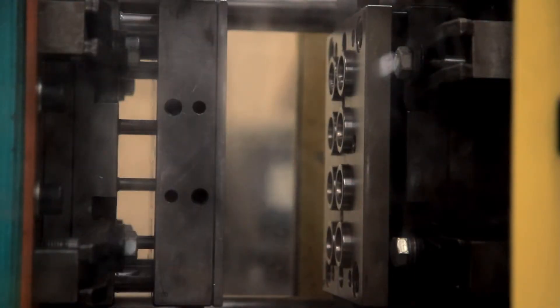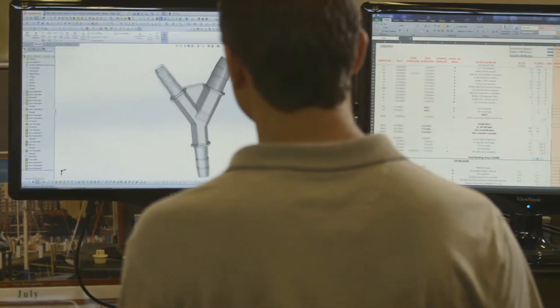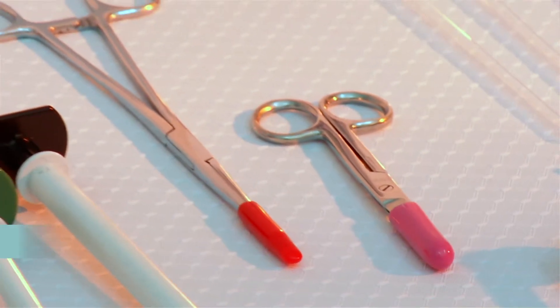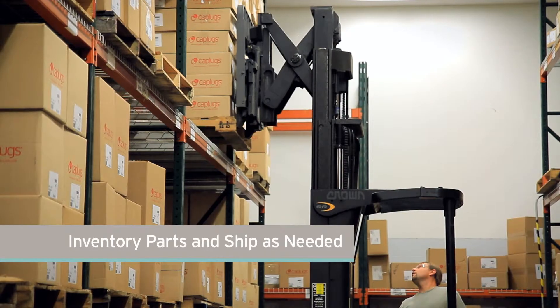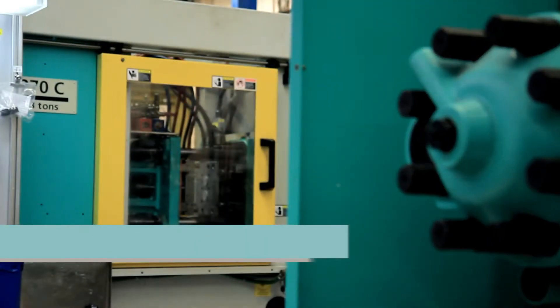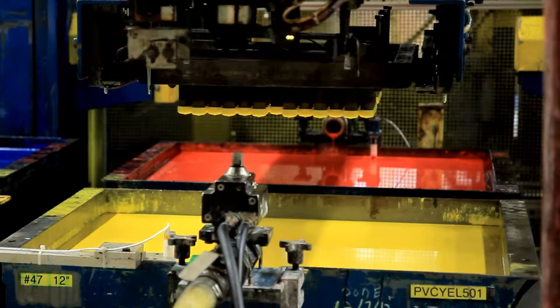As the only true national plastic molder of protective parts for the medical industry, we can design and produce complex, custom engineered solutions and offer over 12,000 standard products available, all in stock and ready to ship today. We have four molding processes to choose from and experience with hundreds of different materials for parts that perform.